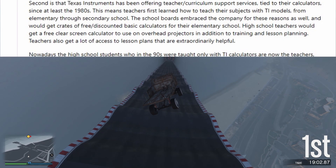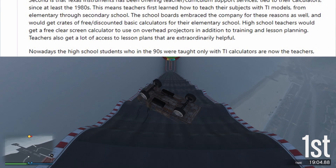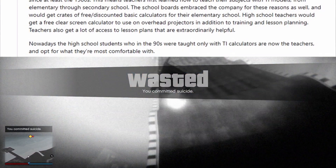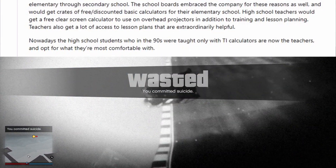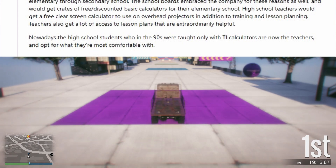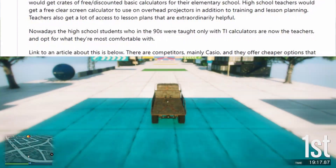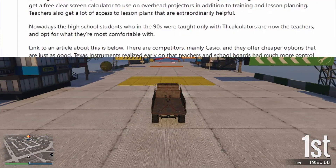School boards would get crates of free or discounted basic calculators for their elementary schools. High school teachers would get a free clear-screen calculator to use on overhead projectors, in addition to training and lesson planning. Teachers also get a lot of access to lesson plans that are extraordinarily helpful. Nowadays, the high school students who in the 90s were taught only with TI calculators are now the teachers, and opt for what they're most comfortable with.